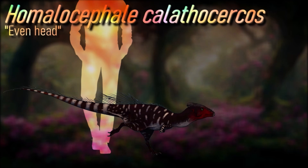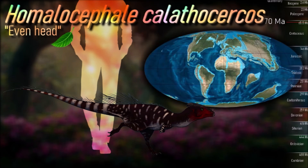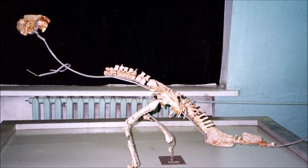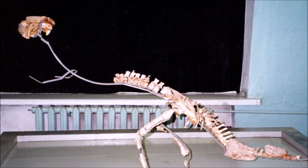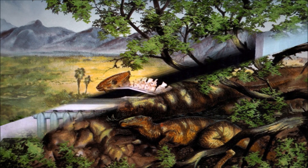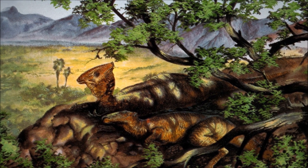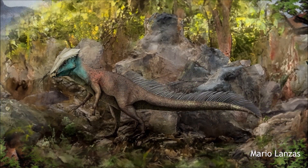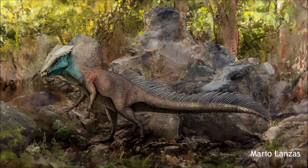Homalocephale was about 1.8 meters long. Unlike other definitely adult pachycephalosaurs, those similar to probable juvenile specimens referred to Goyocephale, Homalocephale sported a flat, wedge-shaped skull roof. Nonetheless, the surface of the skull was fairly thickened. It is also noted for having an unusually broad pelvis, and some have suggested that the width served to protect vital organs from harm during flank-butting. Homalocephale also had rather long legs, indicating a fast-moving gait. Some suggested that flat-headed pachycephalosaurs were just juvenile forms of dome-headed adults, a view supported by the earlier analysis of Horner and Goodwin in 2009.